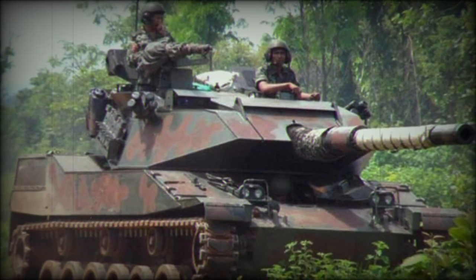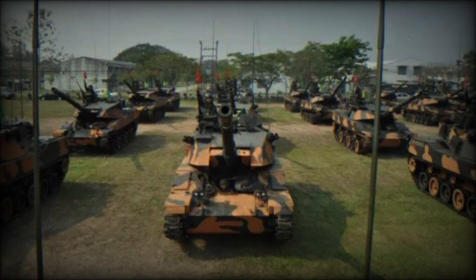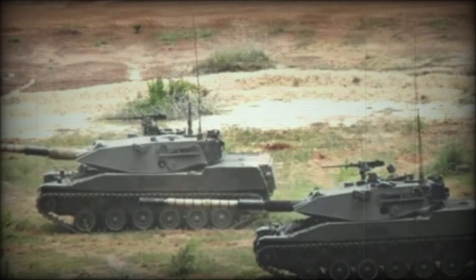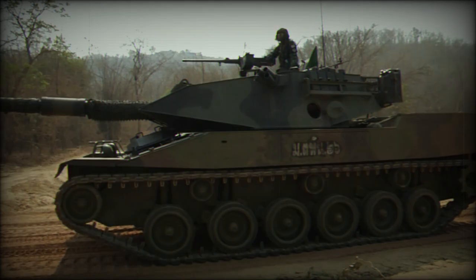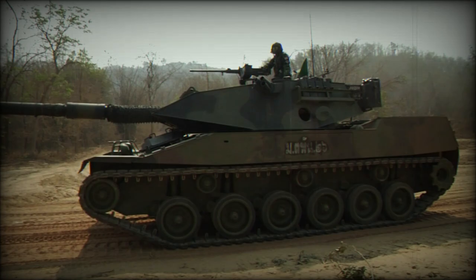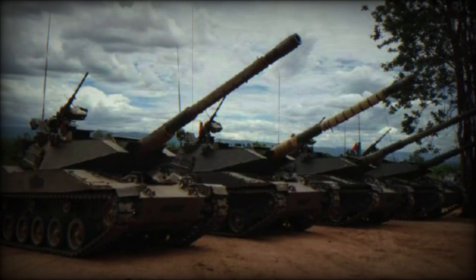Design of the Stingray began in 1983, to which a prototype was made ready for testing in 1984. With Thailand's interest secured, a prototype was delivered for evaluation in 1986, trialing successfully and resulting in a procurement order for 106 production-quality vehicles for the Royal Thai Army in 1987. Cadillac Gage began manufacture and deliveries commenced in 1988, eventually completing in 1990.